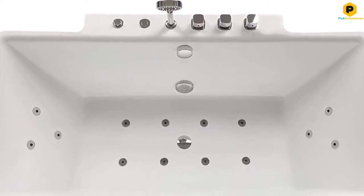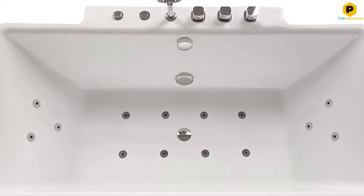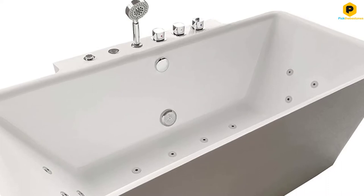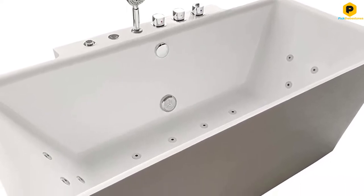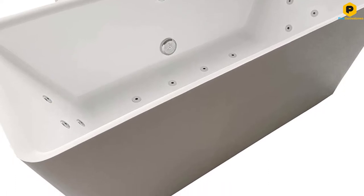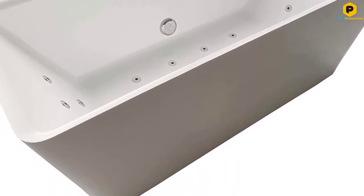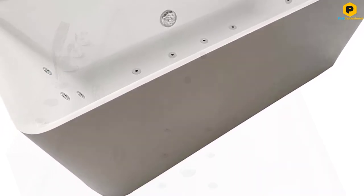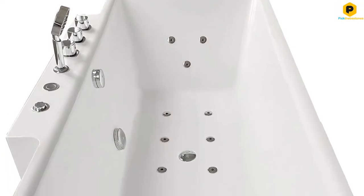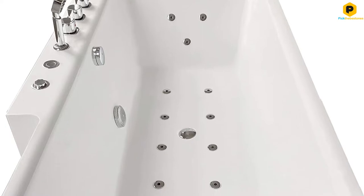In addition to the water jets, the faucets you'll need to fill up your tub are also included in the purchase. This includes an 82.68-inch hand shower that will no doubt be handy as you take your baths. A glossy finish covers the fiberglass plus acrylic construction, making it easy to maintain, and it doesn't seem particularly susceptible to damage.